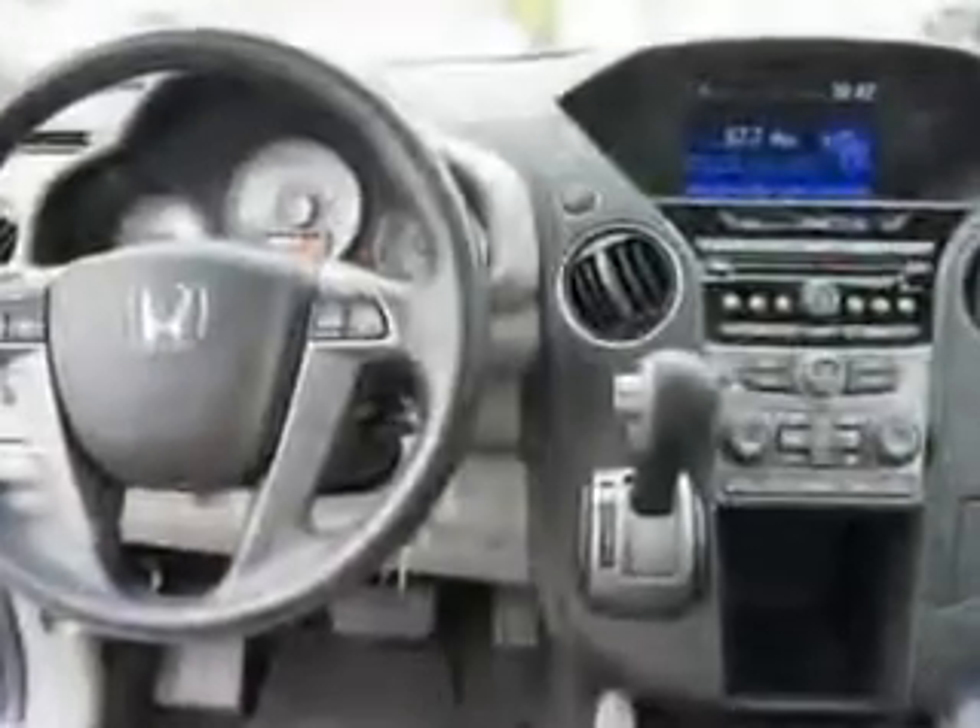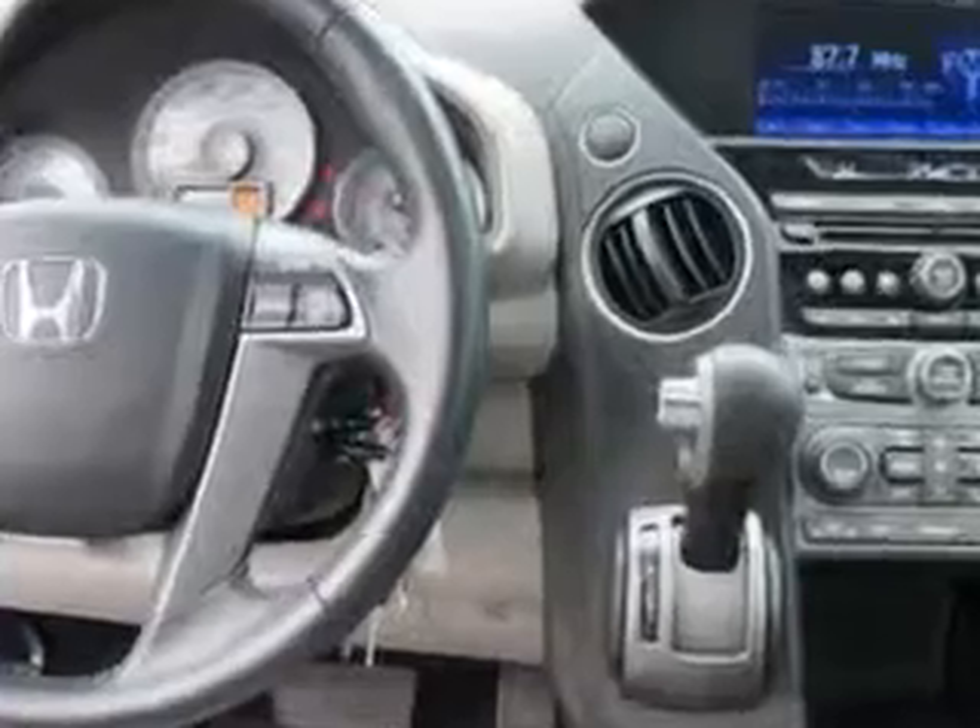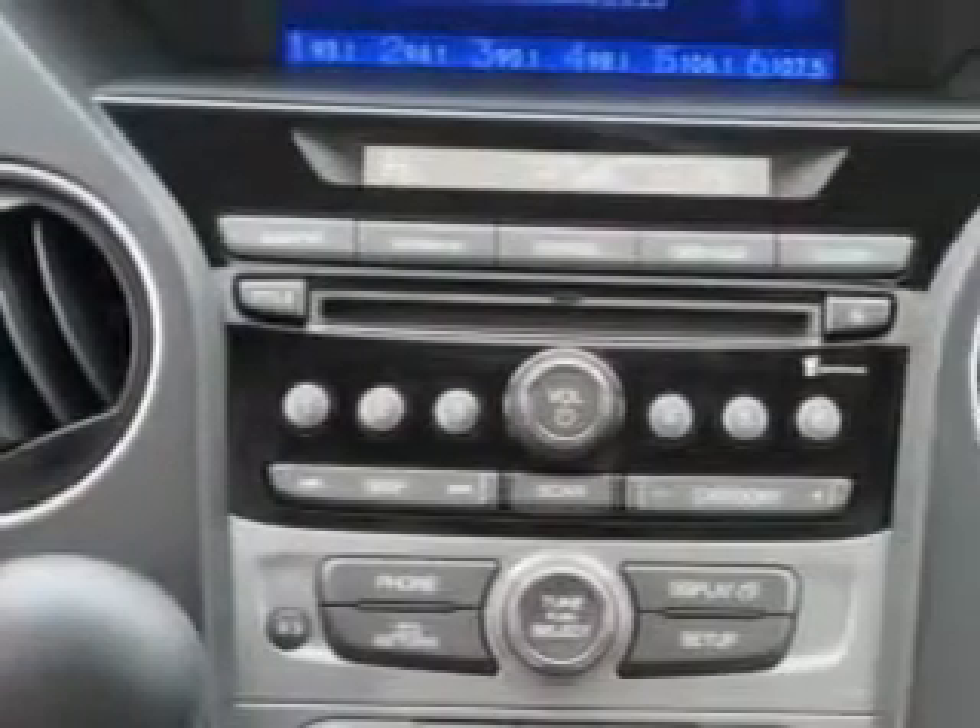Imagine driving this Valley Blue Pearl 2012 Honda Pilot SUV EXL, equipped with a 6-cylinder engine and an automatic transmission. Enjoy an exceptional 25 miles to the gallon on this family SUV, with features like remote power door locks, homelink system, leather upholstery, moonroof, and much more.